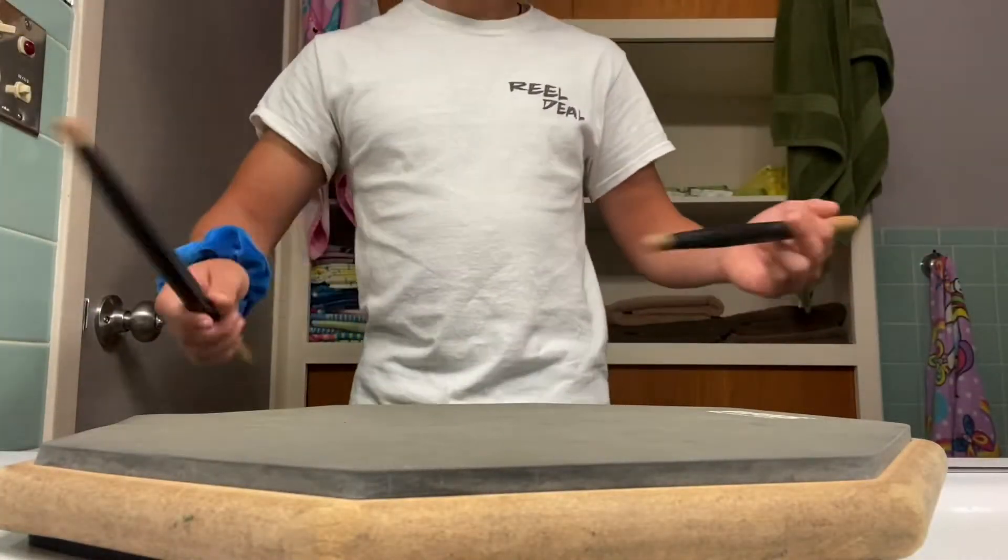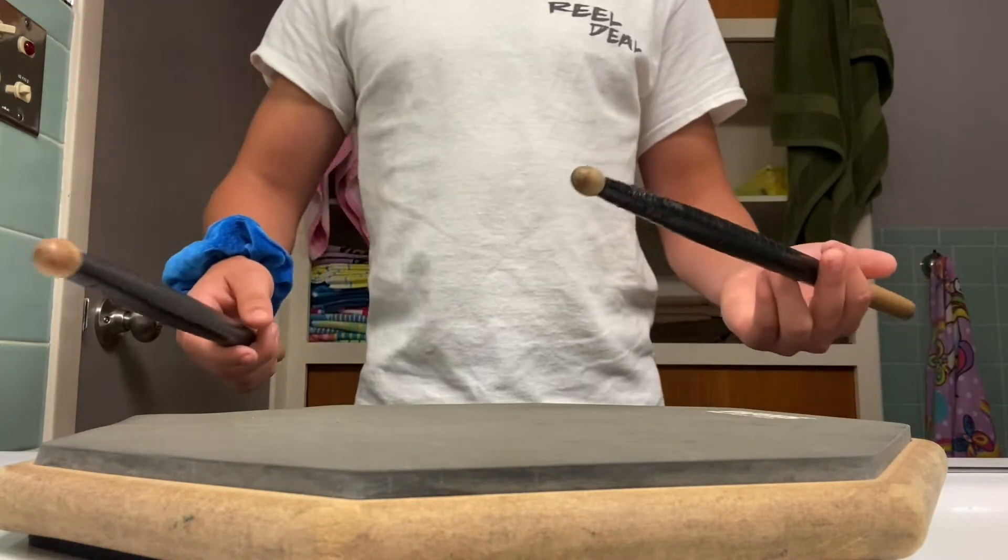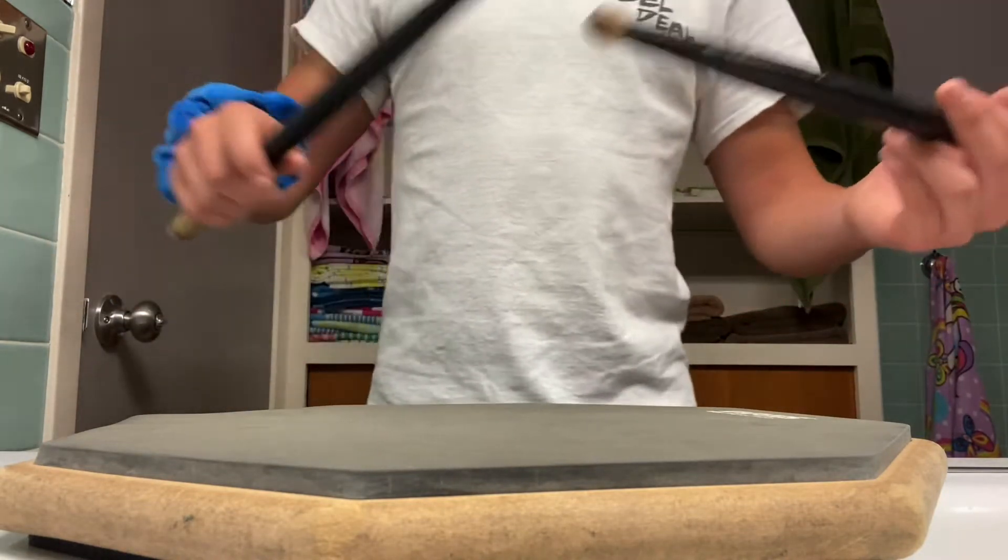Good day class. Today I heard of a new rudiment and it's called a Diddle Egg Five. I think it's a really interesting rudiment and I hope you have fun learning it. Here you go.